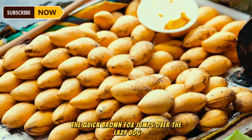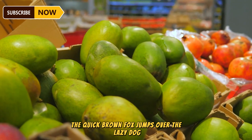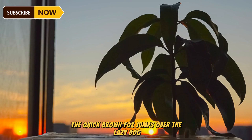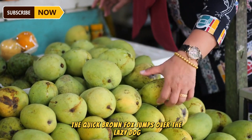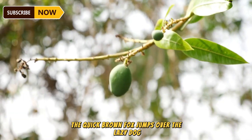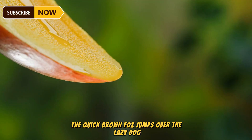Harvesting is done when the mangoes reach the right size and color for the market. Mangoes will continue to ripen after being picked, so farmers usually harvest them while they're still green and firm, allowing them to reach distant markets. The best time to harvest mangoes is early in the morning or late in the evening when the temperature is cooler and the fruit is less likely to get damaged. Farmers use a pole with a net to pick the mangoes, ensuring they don't fall and bruise, and they leave a bit of stem on the fruit to help it stay fresh for longer.